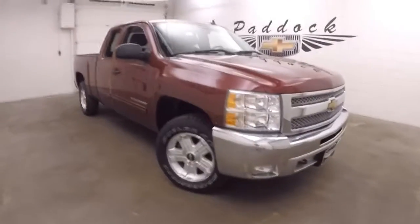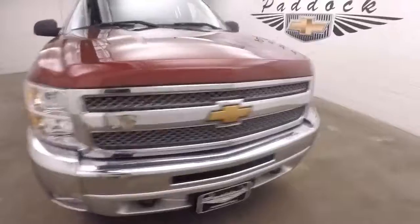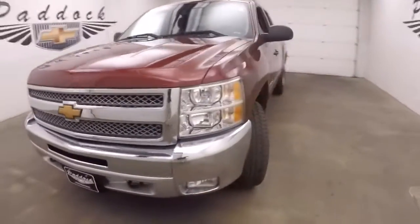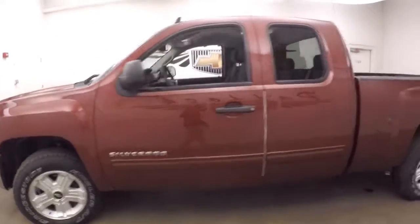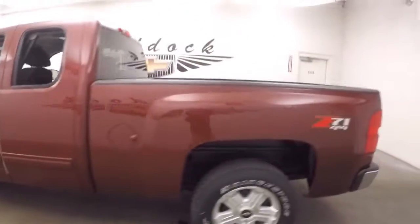This is a 2013 Chevy Silverado 1500. This one has the Z71 off-road package. Nice alloy wheels, decent tires. Nice dark red.